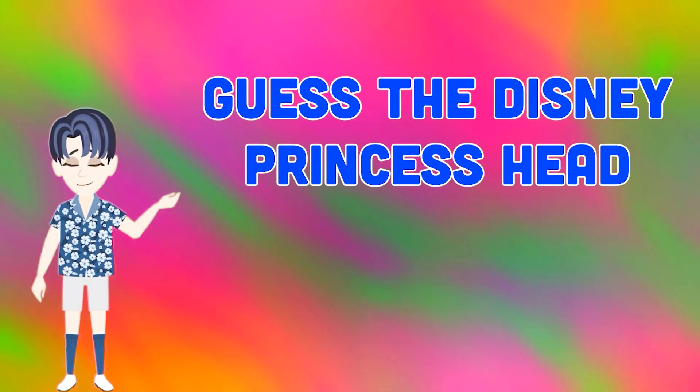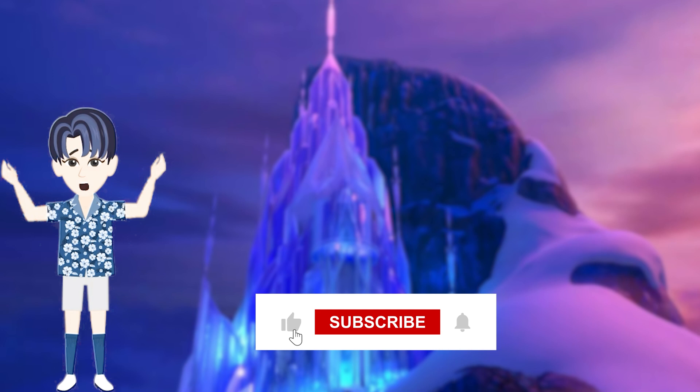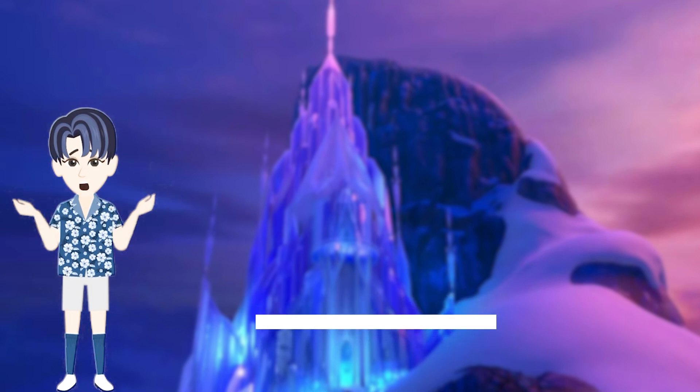Welcome back to the quiz show. In today's show, let's play as the Disney princess. Let's get into it and have some fun with us. If you're a newcomer, please give us a subscribe. We wish you the best on your answers.